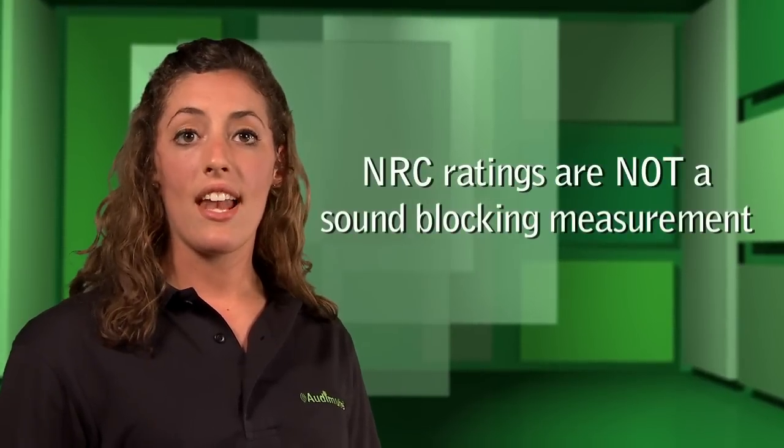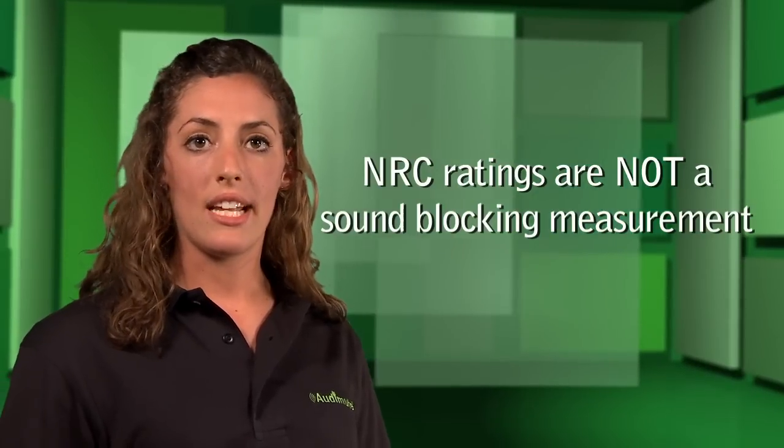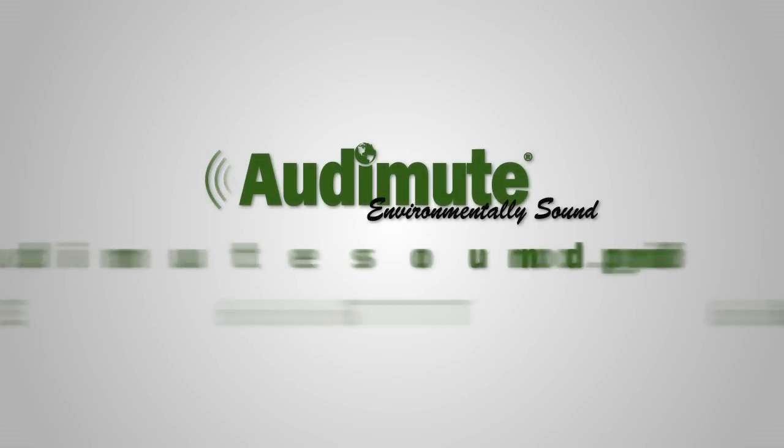Lastly, NRC doesn't have anything to do with the material's ability to block sound. This is measured using an STC rating. If you have any questions about which sound absorption products to use in your project, call us or visit us at audimutesoundproofing.com.